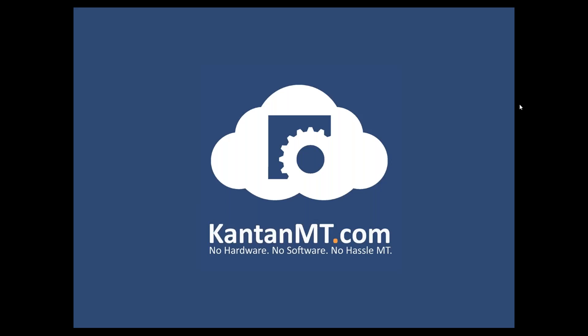Thank you for joining us today for the webinar 'Start Translation Projects Faster with Kantan Fleet.' My name is Pallami and I'll be moderating this webinar.